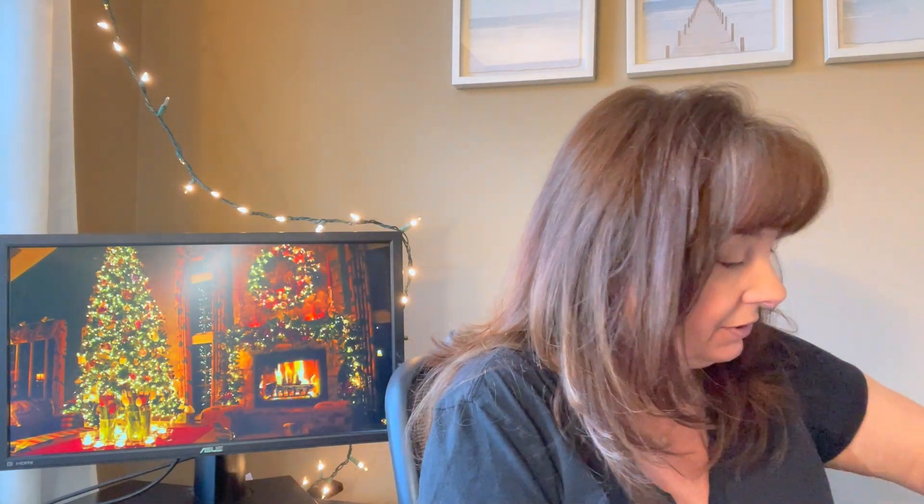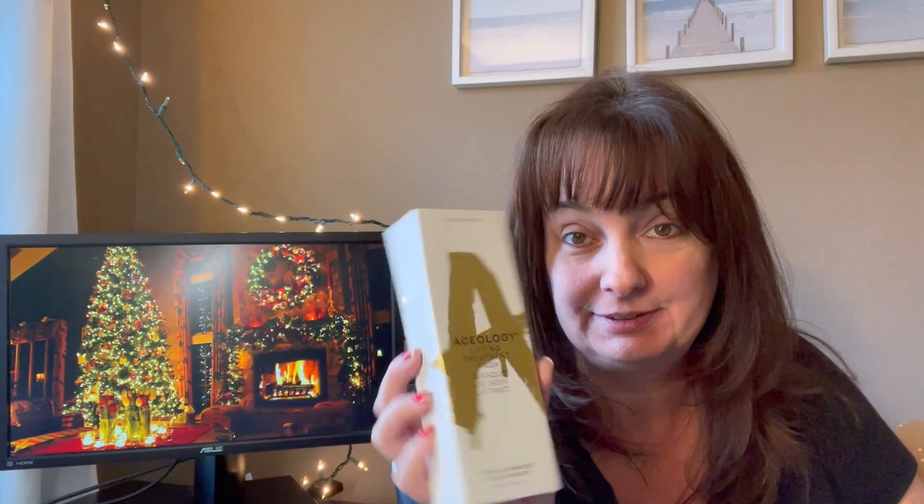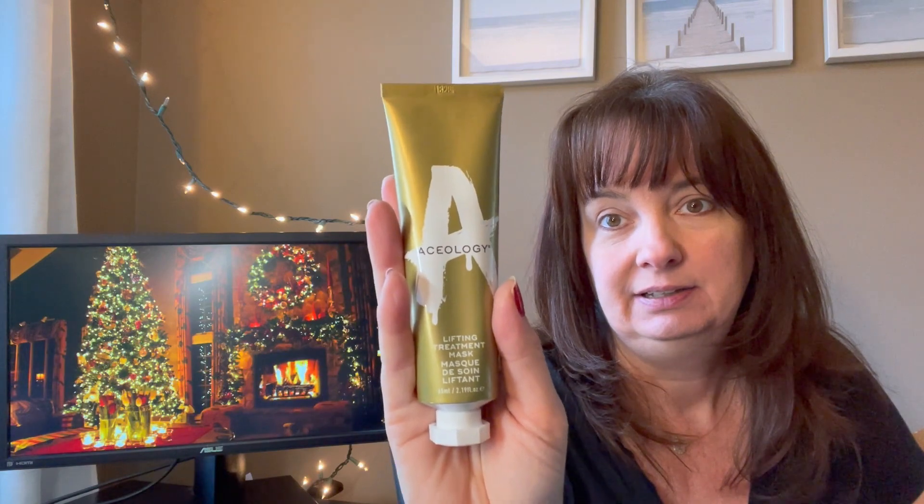First up we have — I can't even pronounce it — it's a lifting treatment mask. A girl my age can definitely use that! It says it lifts, illuminates, and rejuvenates. Both my cats are in here loving the boxes. This is a full tube of this stuff — it's not a sample size, it's huge. I'll have to try it; I'm sure you use it for a little while before you see any difference.